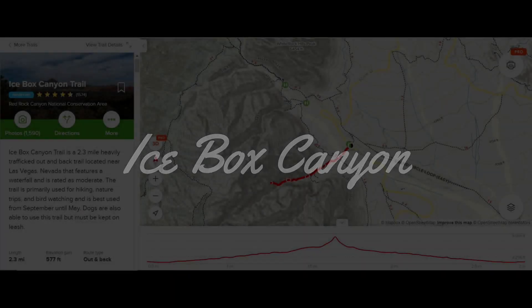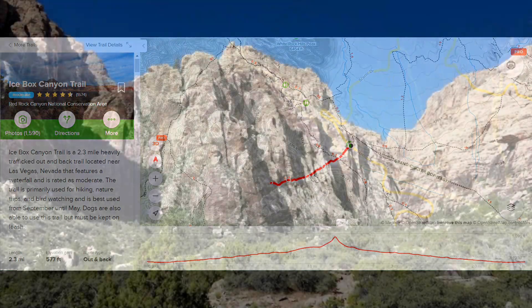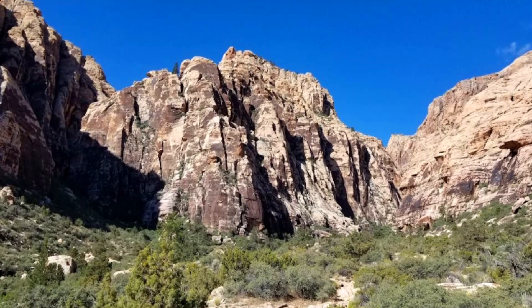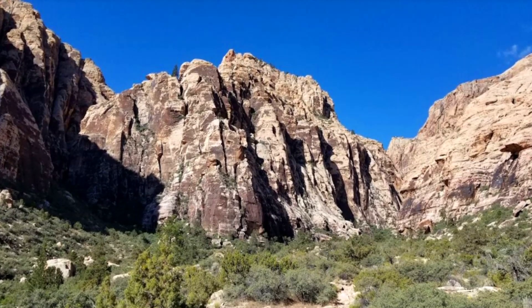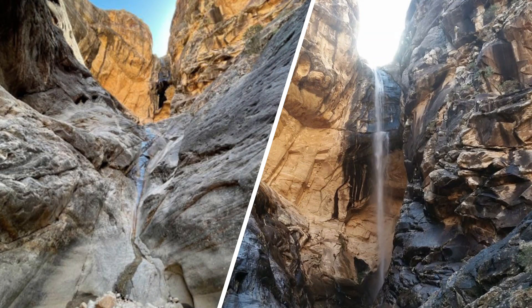One more top hike from the Willow Springs trailhead is Ice Box Canyon. This is another challenging hike but not as long as the White Rock Loop — about half that distance. On this hike you'll walk from the desert into a canyon where you'll need to do some bouldering to get to the end. If you make it during springtime or after a rain, there's even a small waterfall to experience at the end.